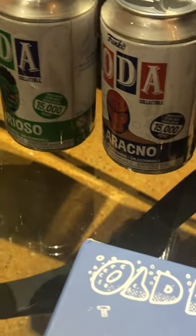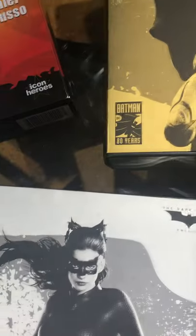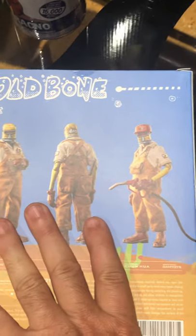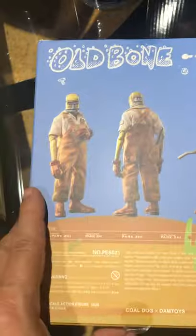Got another one here — Harley. There are some chases in those, these are limited to 15,000; 12,500 on the Harley. Call of Duty Black Ops. Another 1/12 — keeping with that scale. Karate Kid — we got Johnny Lawrence here and Daniel-San himself, Daniel LaRusso. Soap Studio — we got a Batman figure and a Catwoman in 1/12 from the Dark Knight trilogy.